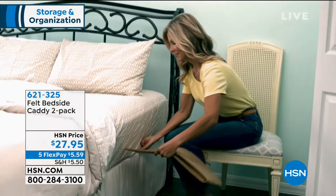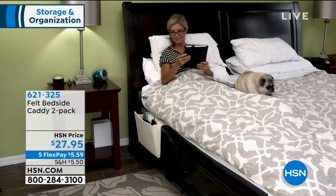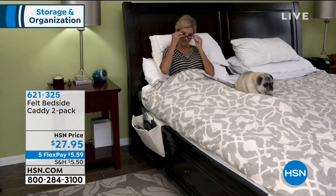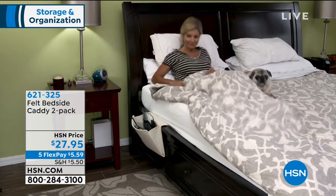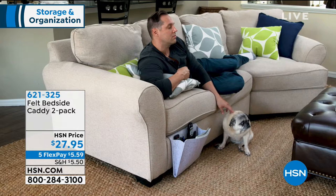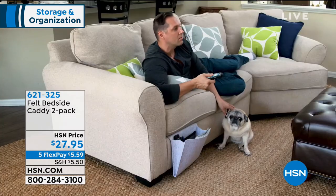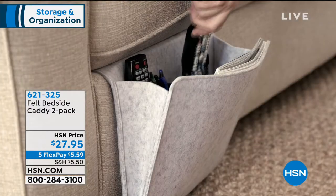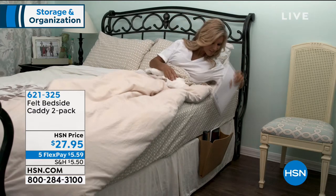This is called the Felt Bedside Caddy — you're getting a two-pack. This is so you don't lose your glasses, your tablet, or your medicines — the abyss of the bedside table. It's a bedside or couch-side caddy and you are getting two. They're beautiful, felt, and actually gorgeous — you don't have to hide them. They're actually a beautiful decor item as well. $5.59 is the five flex pay for that, and you're getting two in three beautiful colors.